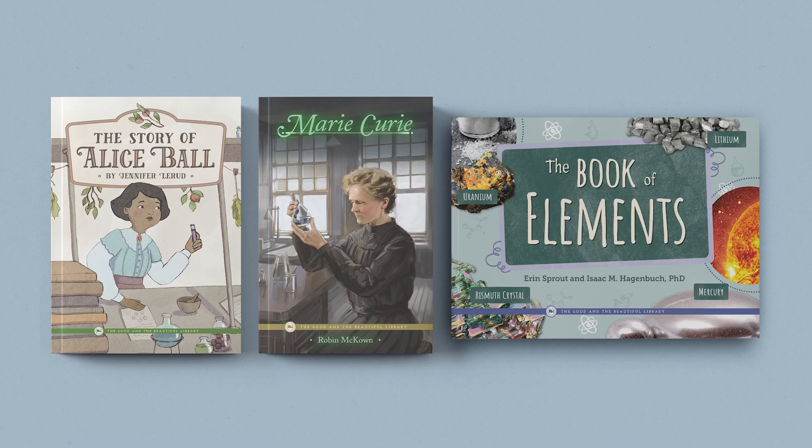You may also wish to include the optional Chemistry Book Pack as part of your unit study. These interesting and engaging books give us a glimpse through the eyes of two famous chemists, and bring the study of chemistry to life. The three books are The Story of Alice Ball, Marie Curie, and The Book of Elements.